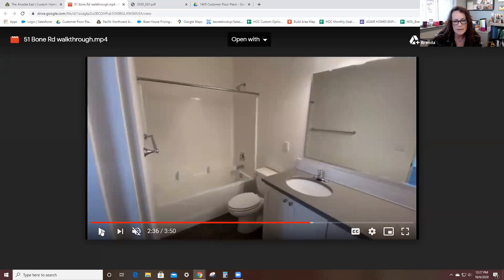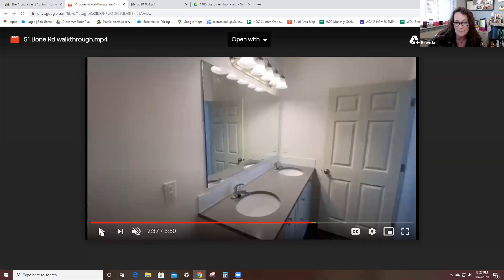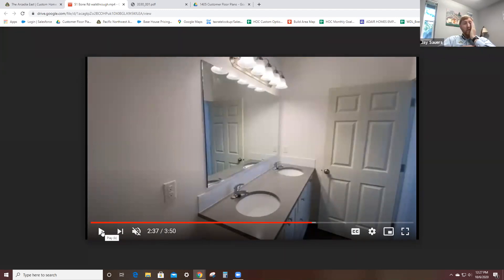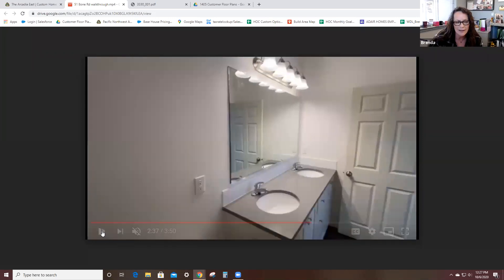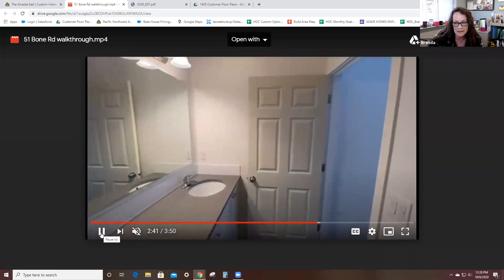We're going to pop into the master bath. The Lopez Landers have the standard shower surround — a tub shower surround. They have the lovely quartz countertop and there's a great look at that double sink. There are the standard light packages that come with all Adair homes. I really like that countertop color and style with those undermounted sinks — that's so clean looking.